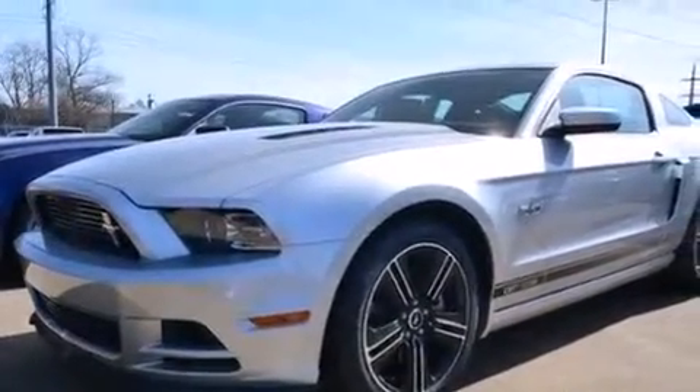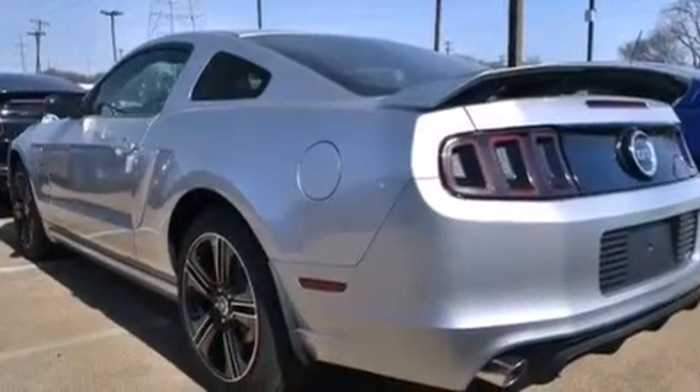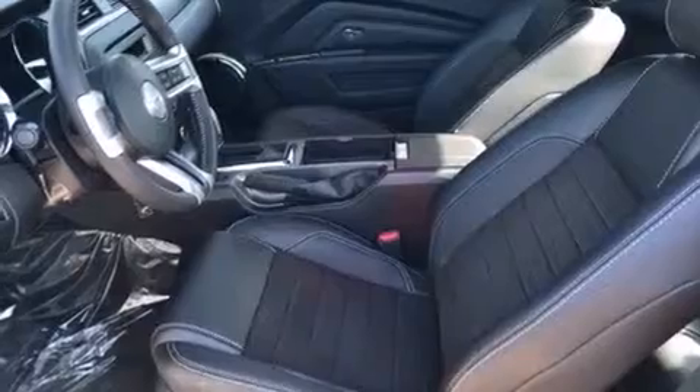Also included are an external temperature display, a keyless entry system, and leather seats that provide great support and create an overall luxurious feel.